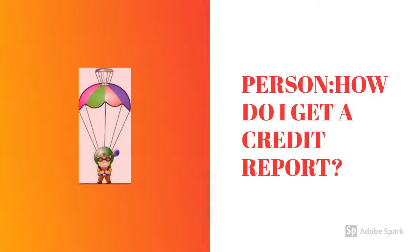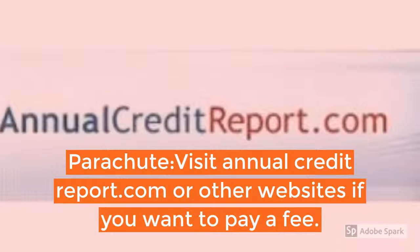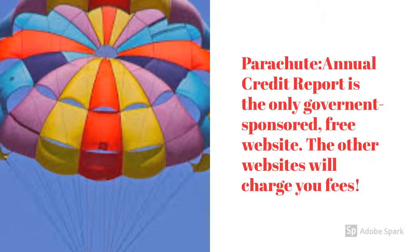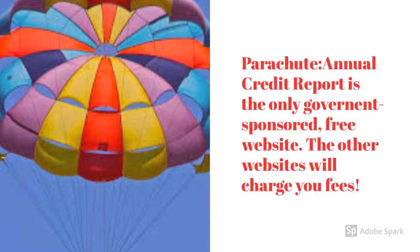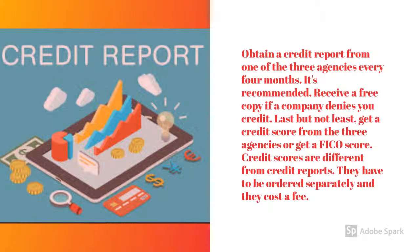How do I get a credit report? Visit annualcreditreport.com or other websites if you want to pay a fee. Annual Credit Report is the only government-sponsored free website. The other websites will charge you fees. Obtain a credit report from one of the three agencies every four months — it's recommended.